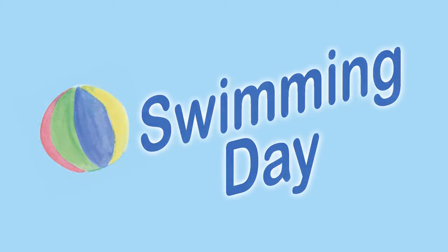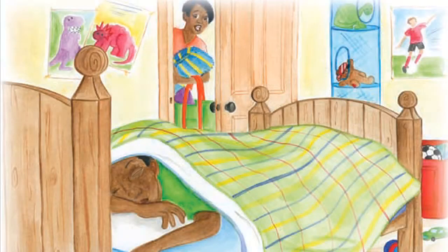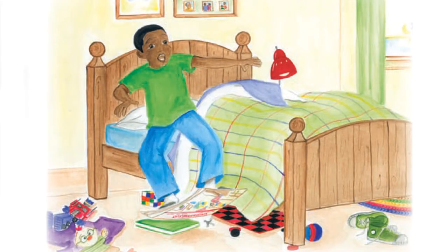Swimming Day is a fun family book designed to build vocabulary and provide a better understanding of onomatopoeia.